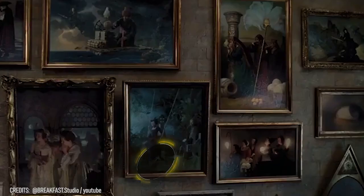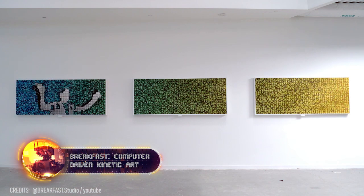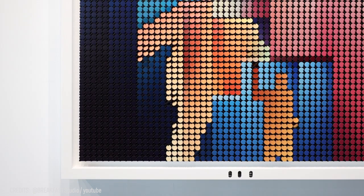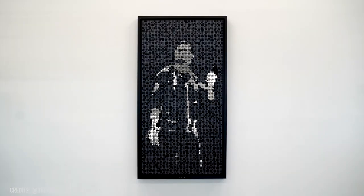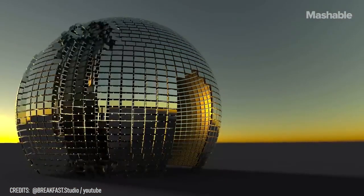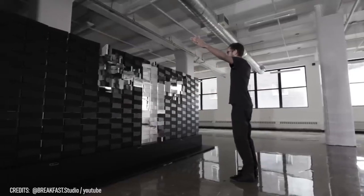Remember those paintings from Harry Potter where the people in them would move around and walk away? Well, these are even cooler. They capture the movements of passers-by on individual robot discs that make up a larger image, then randomly show you reactions from other people who stood in that same spot up to five years ago. No magic is being performed outside Hogwarts — this is a blend of kinetic art and technology by a design studio known as Breakfast.